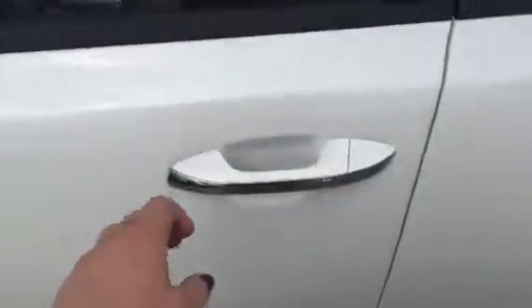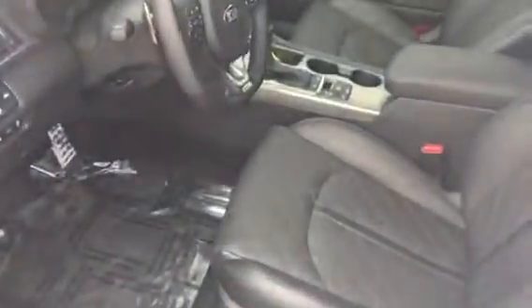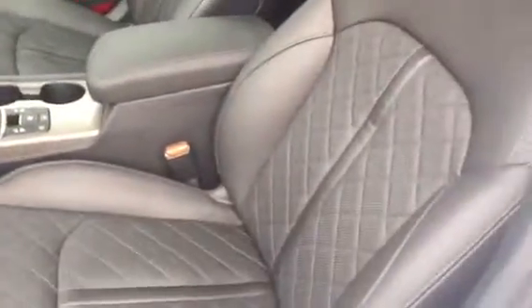Come over here to the door and you've got your button you can push, so you don't even have to take the key out of your pocket. Open that up and you can see immediately right here the really nice high-quality leather premium seating with very nice stitching on it.